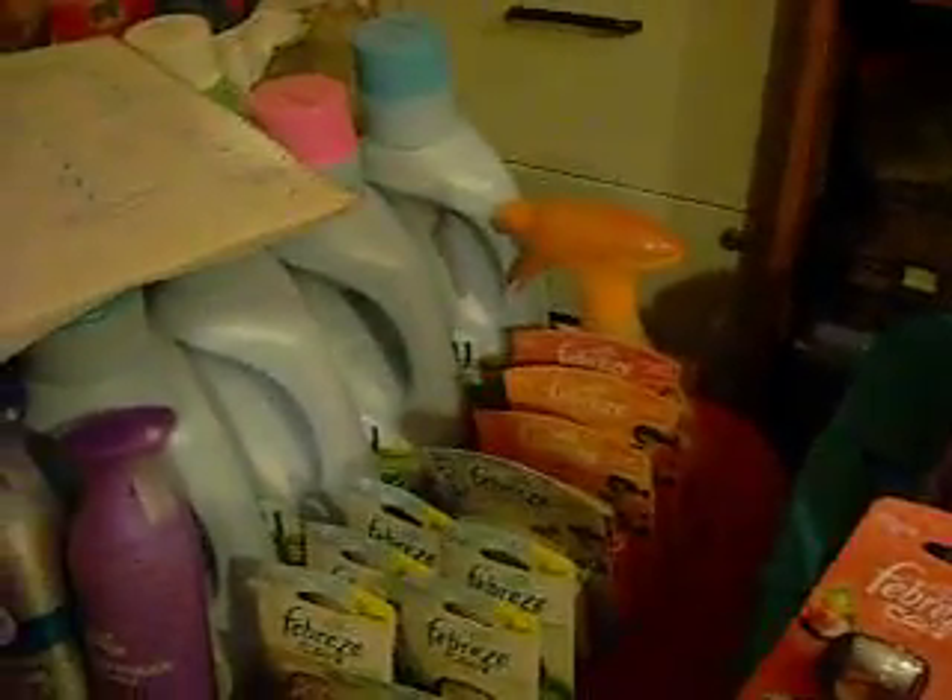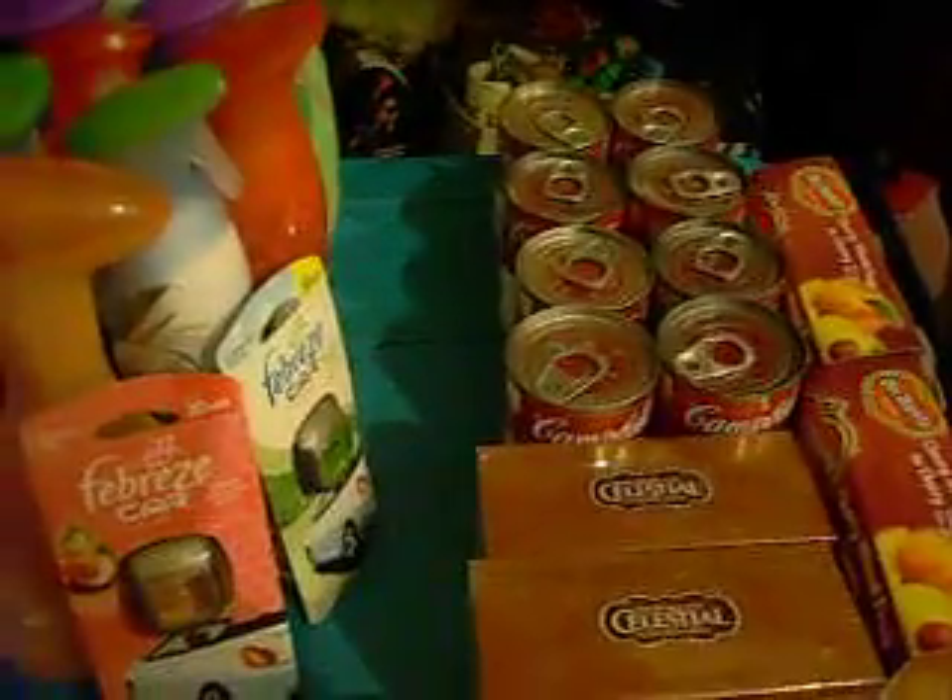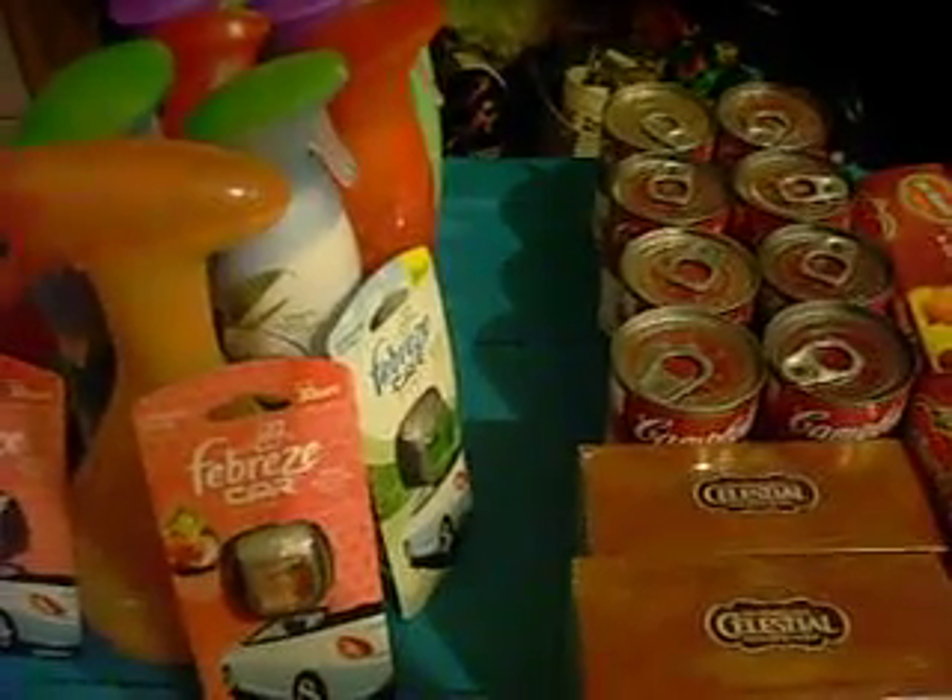That was pretty awesome. I really do like these transactions. I got a ton of Febreze stuff, and Gain, and Gain Detergent, and Downy Detergent. And I got some food products too. So that worked out really, really good.